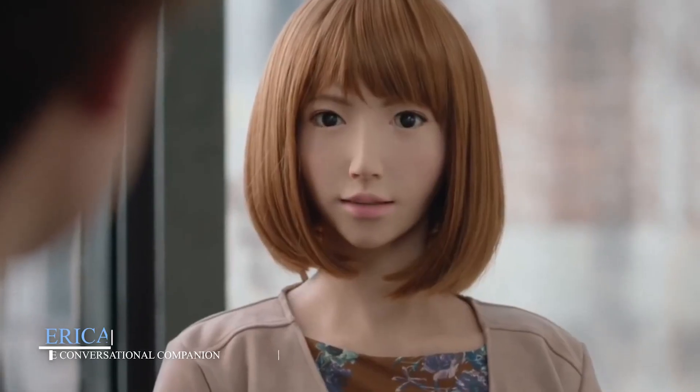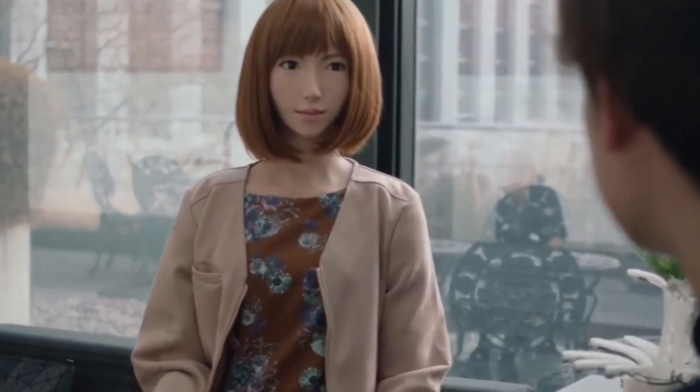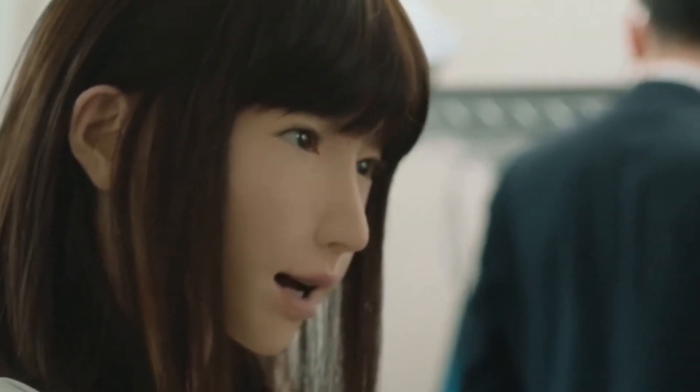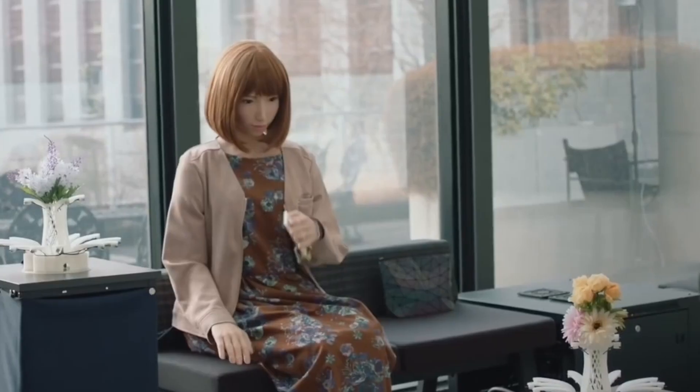Erica, the conversational companion. Created as part of Japan's mission to support its aging population, Erica is a humanoid robot built for one purpose: conversation. But she's not just reading preset lines. Erica listens, identifies key phrases, and replies using a sophisticated dialogue system. Her expressions shift as she talks, her head nods, her eyes wander slightly — just like a real person deep in thought. Although Erica doesn't use generative AI, her tailored responses are surprisingly intuitive.